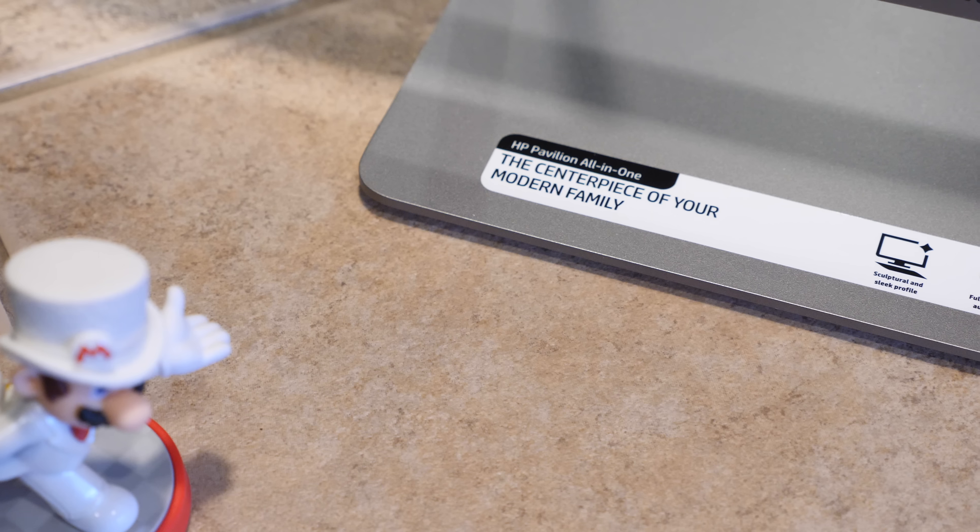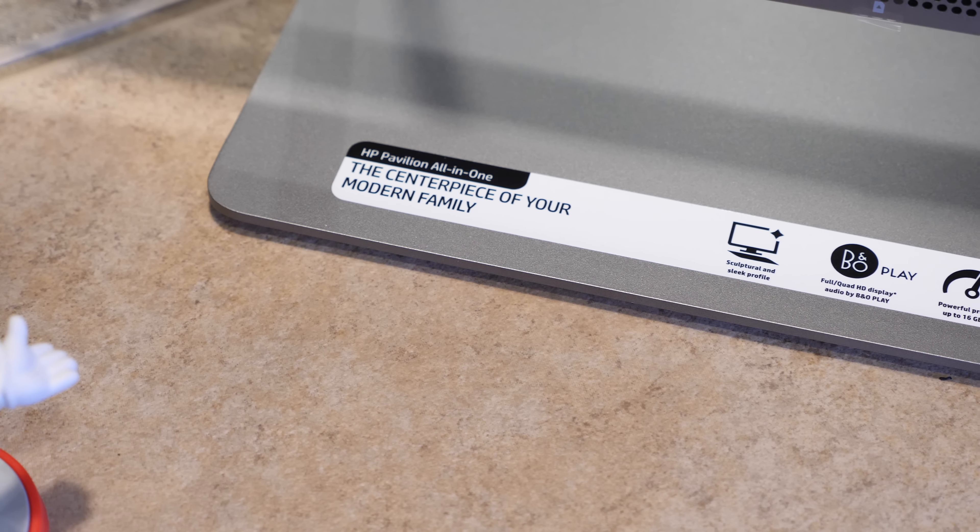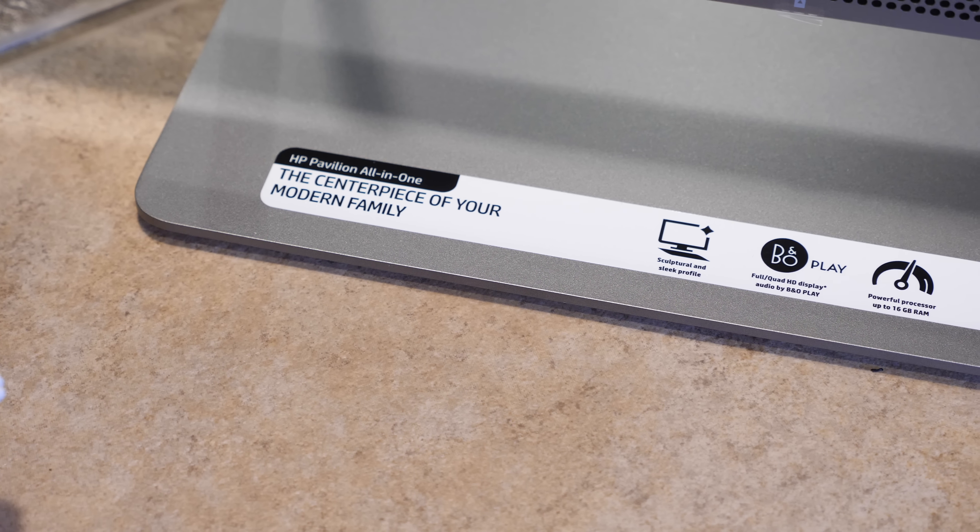Big shout out to HP for sending over the Pavilion 24 PC and for sponsoring this video. If you're looking for a PC that's unique, a PC that's different, and a PC that doesn't take up too much space while looking good, the HP Pavilion 24 all-in-one may be the answer for you. I have five reasons why you should consider one — these are my top five features of the HP Pavilion 24 all-in-one PC.